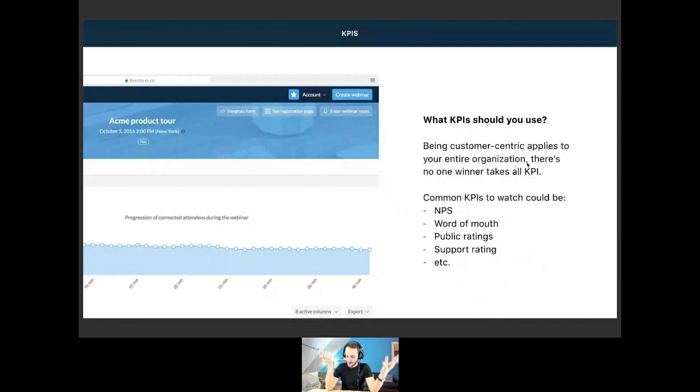Another aspect of the definition is how do you even measure customer centricity? There are a lot of KPIs you can use: there is NPS, word of mouth — which is more qualitative than quantitative — public ratings, software ratings, and more. If you go to the poll section, I'm going to publish a poll — let me know what metrics you guys track, or if you don't track any, there's also an option.